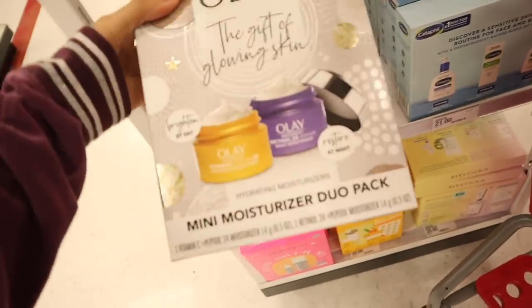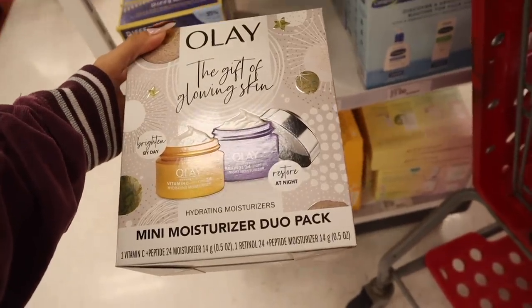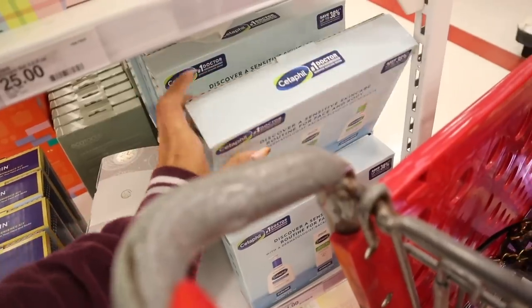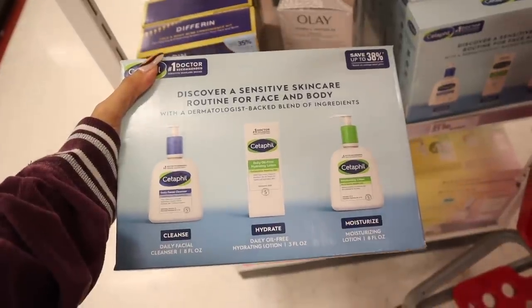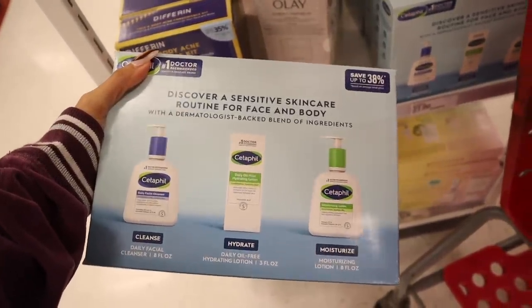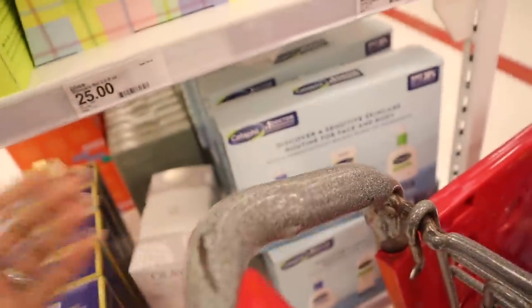Everyone is picking up the Olay Gift of Glowing Skin — the Vitamin C Hydrating Moisture and the Retinol 24 and Peptide Night Moisture for restoring at night. I love this brand so much. You get the full size daily facial cleanser in 8 fluid ounces, the daily oil-free hydration lotion in 3 fluid ounces, and a moisturizing lotion. The whole entire set for only $21 — I paid like $13 for the cleanser alone.